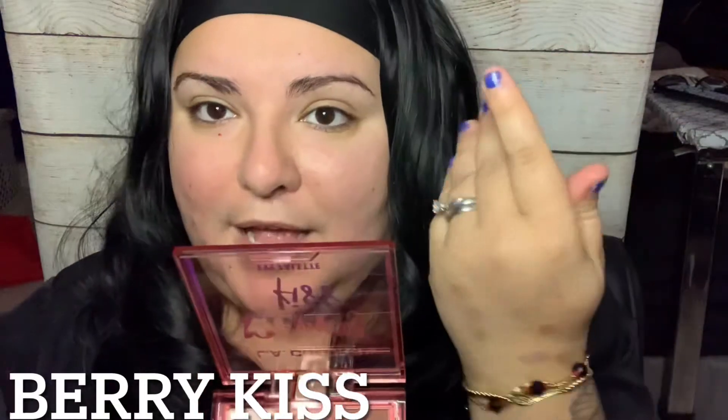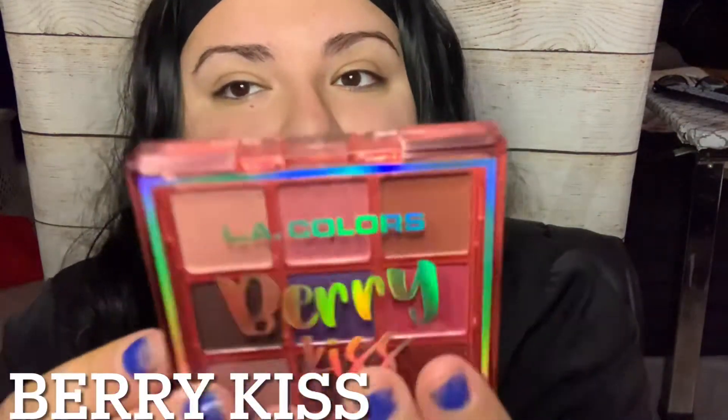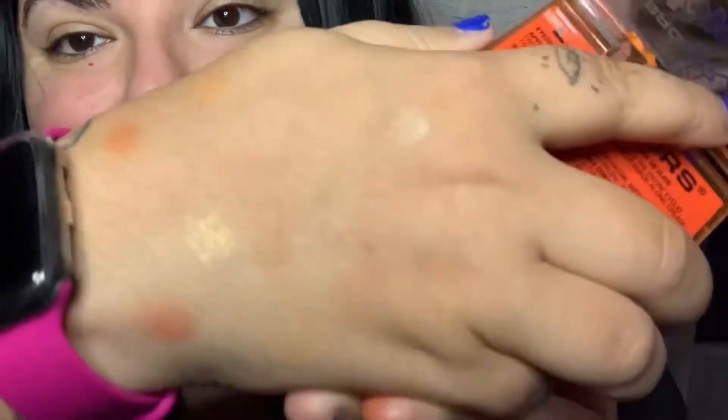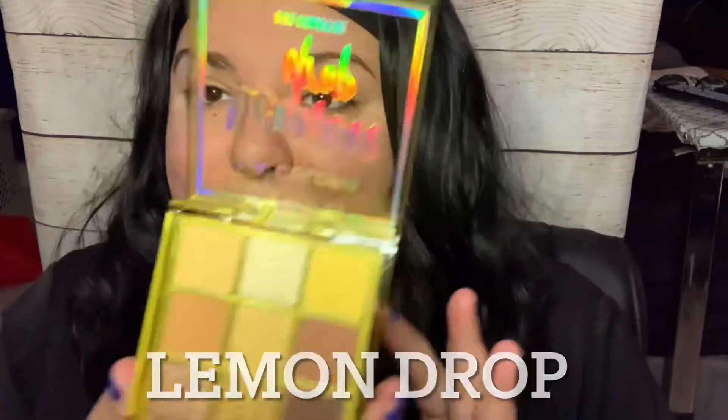The first one I have in my hand is Berry Kiss — look how nice. Now we're gonna try the Peach Fuzz. And the last one to try is the Lemon Drop — I actually like this one.